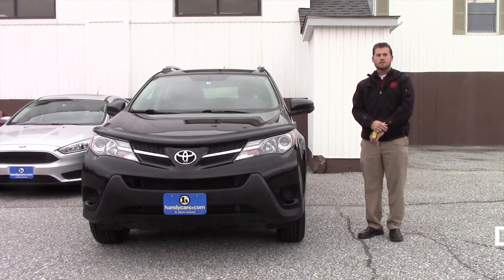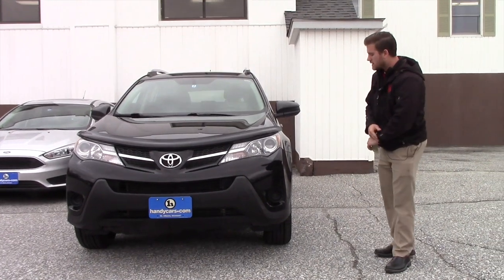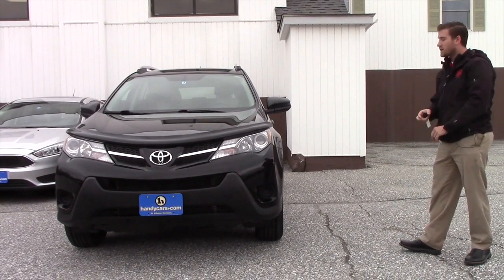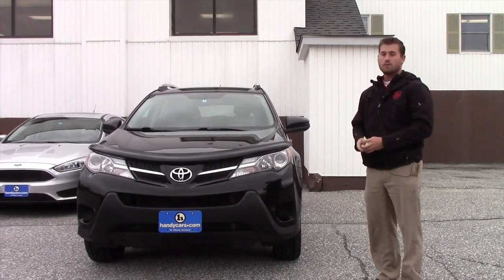Good afternoon Lincoln. This is Terence here at Handys. I just wanted to show you guys a quick 2013 LE RAV4 with 110,000 miles. We went through it and it's in great shape — it's a great vehicle.